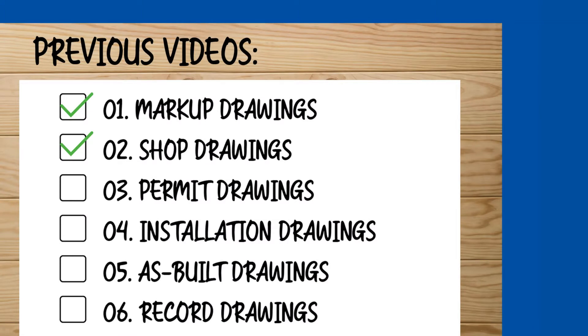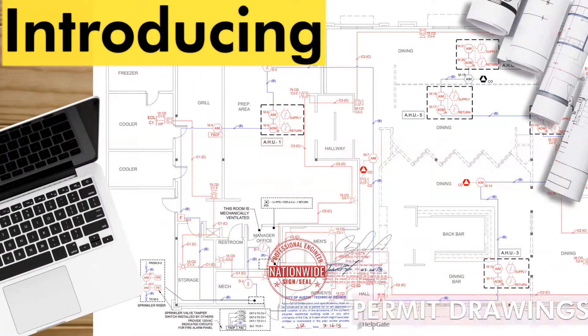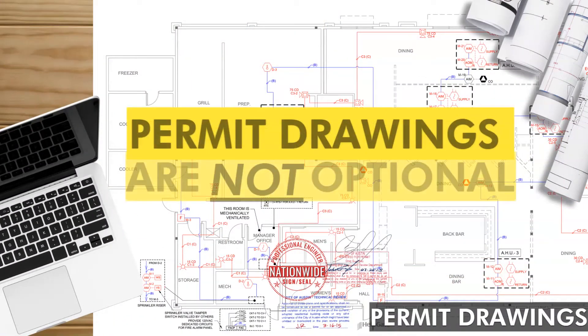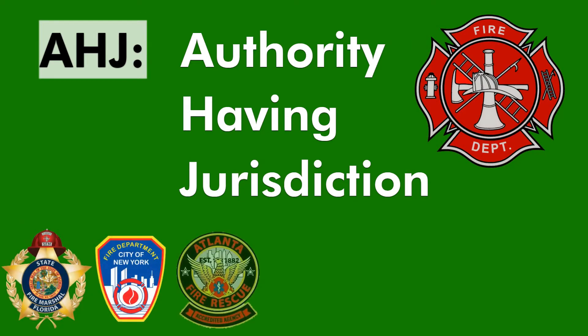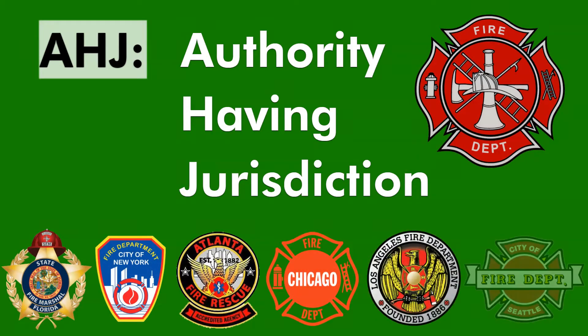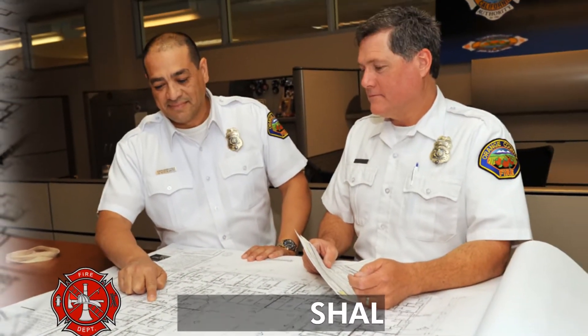Now we are ready for the next type of drawing and it is a crucial one — introducing permit drawings. A fire alarm system is not ready for installation until the local AHJ, short for Authority Having Jurisdiction, approves the drawings. The drawings submitted to the AHJ, many times that being the fire marshal, are called the permit drawings.